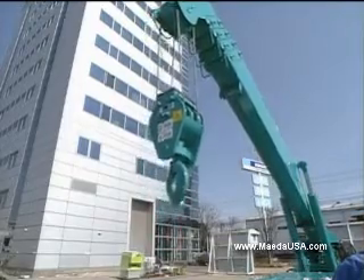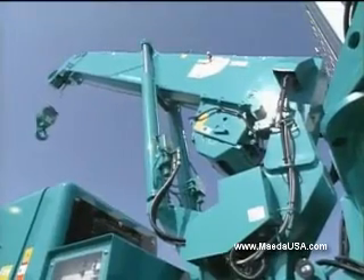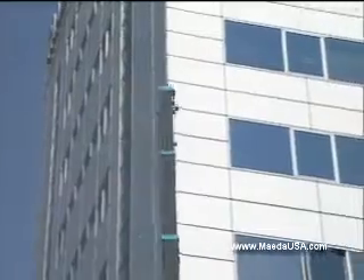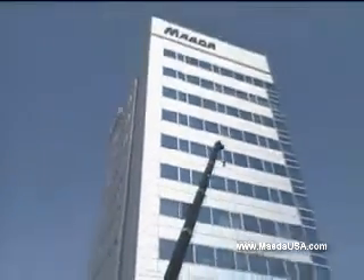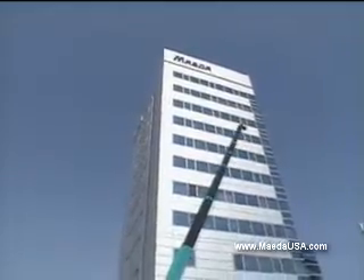The MC305C2's capacity is enhanced from the old model to 6,560 pounds. Increased maximum working radius is near 40 feet, and maximum lifting height is 41 feet.